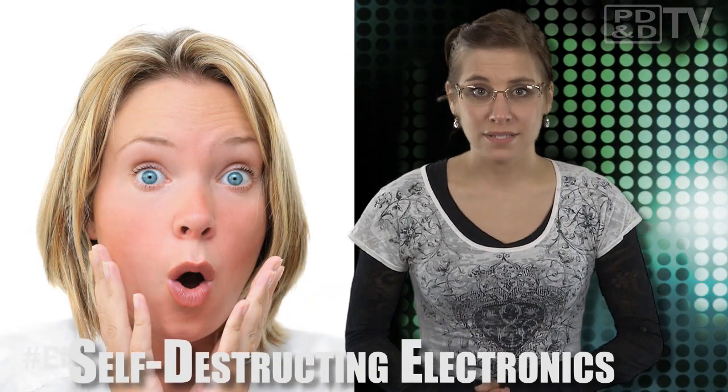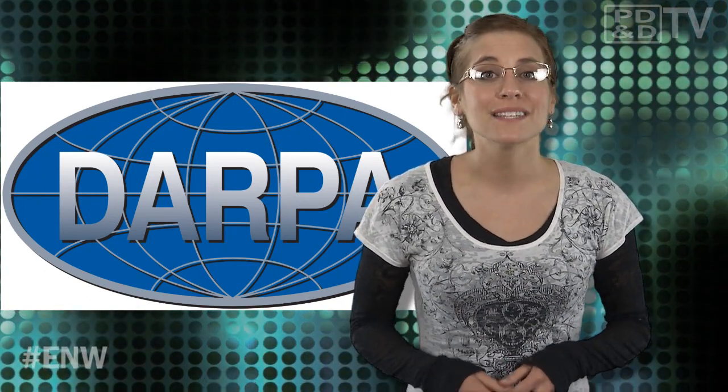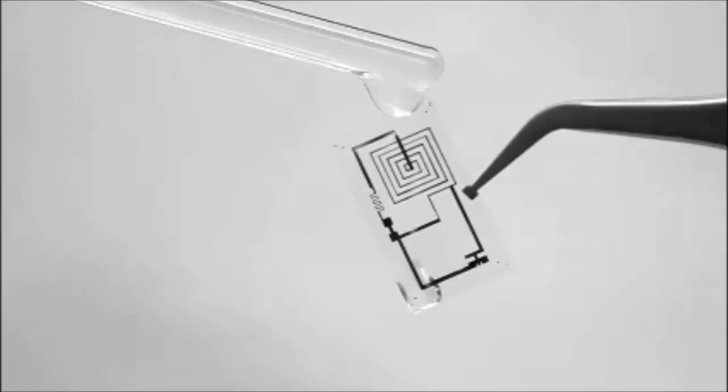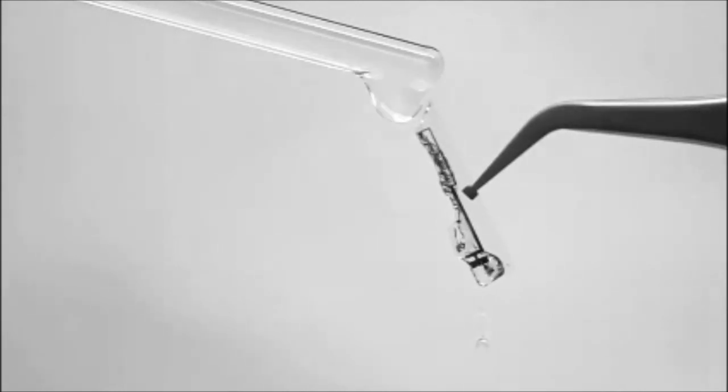Everyone has their dirty little secrets, and sometimes they get out to the wrong people. DARPA, the Defense Advanced Research Projects Agency, is investigating self-destructing electronics to prevent classified information from getting into enemy hands with its new Vanishing Programmable Resources program. The main purpose of VAPOR is to produce electronics that are as rugged and able to do the job as conventional electronics using off-the-shelf parts, but with a self-destruct capability that will cause them to dissolve on command. The breakdown of such devices would be triggered by a signal sent from command or any number of possible environmental conditions, such as temperature.